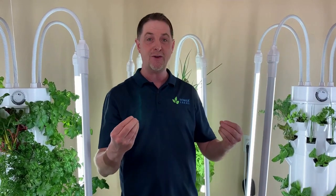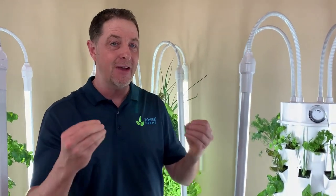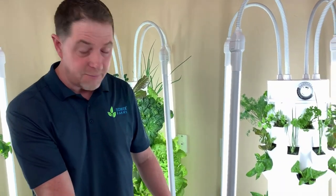Let's talk about some of the other cool features. These LED lights are full spectrum, meaning they have everything that the plants need for good photosynthesis, which helps them grow quickly. These are low wattage but highly powerful LED lights. They're rated for 50,000 hours, so they're going to last a long time.